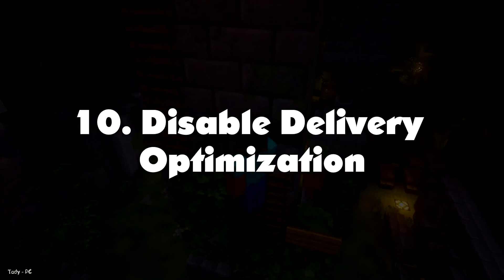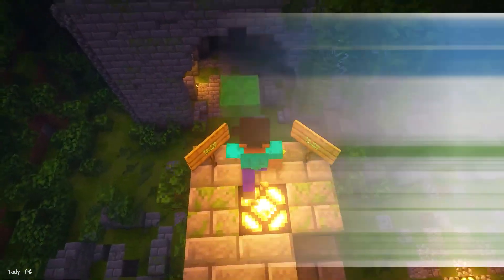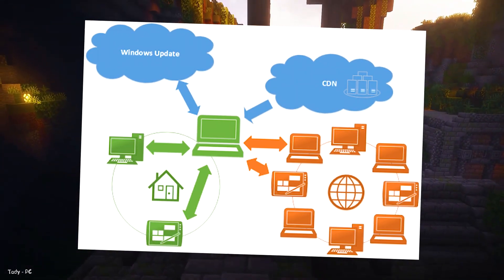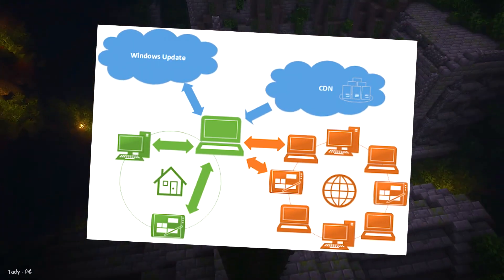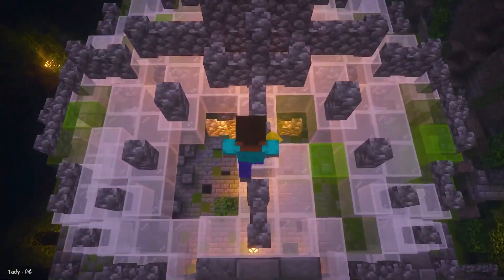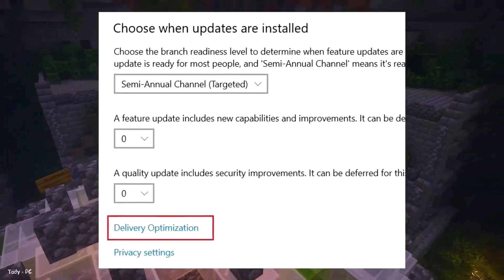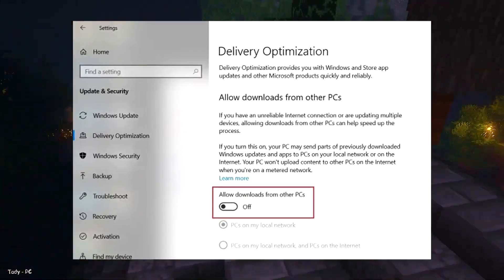Number 10: Disable Delivery Optimization. To provide faster updates, Windows offers a feature called Delivery Optimization. It uses computers on the local network to transfer chunks of Windows update files to nearby PCs. If left on, your PC may be used as a node to send update files to others. While it's a good effort by Microsoft, it comes at the cost of performance and eats your bandwidth. Open Settings, click on Update and Security, click on Advanced Options, scroll down and click on Delivery Optimization, and finally turn off the toggle below 'Allow Download from Other PCs.'